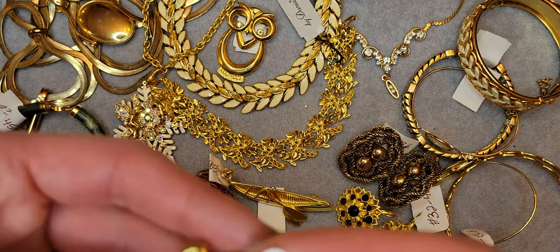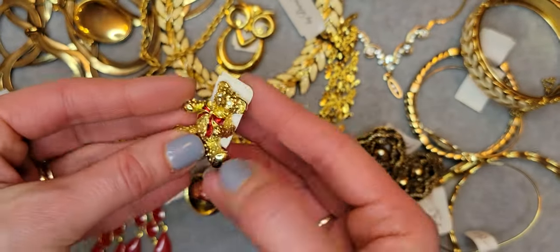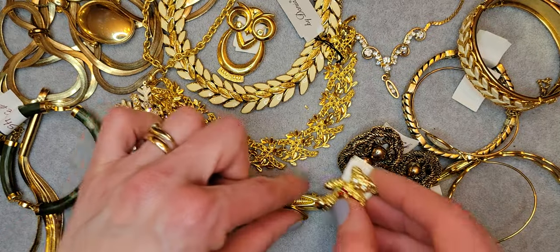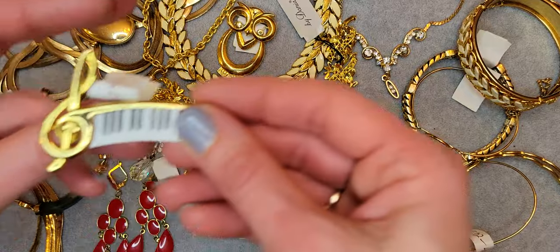Yeah, I believe it's by Avon too. Really cute — I love this small brooch.